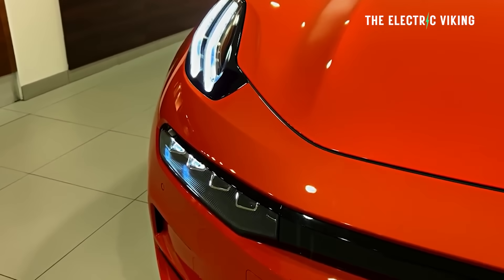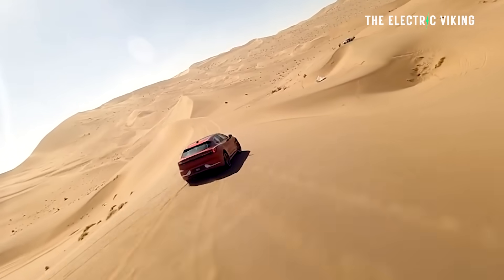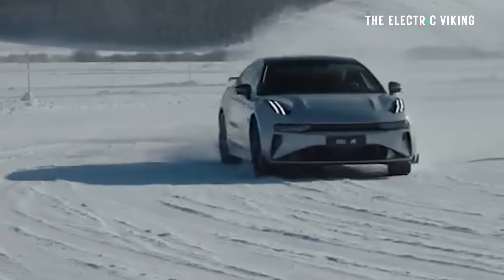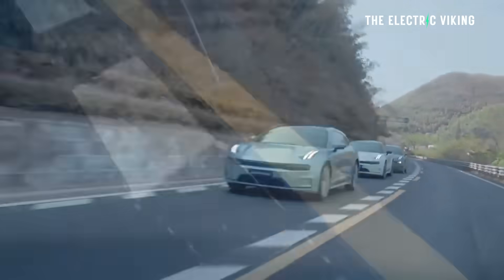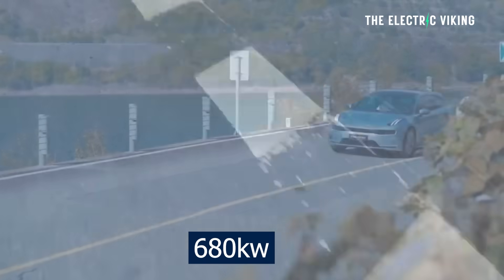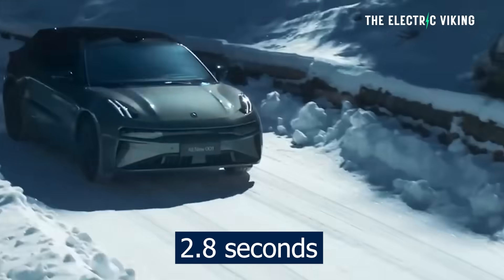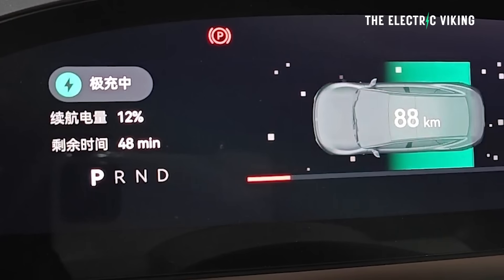It's reported today from China that the new Zeekr 001, which will go on sale in a matter of weeks, will get some pretty big changes. The power output of the non-FR version — the FR version is essentially the ultra version of this car — the non-ultra version now gets 680 kilowatt, or 912 horsepower, and can do 0 to 100 in 2.83 seconds, with a charging speed of 1,140 kilowatt.